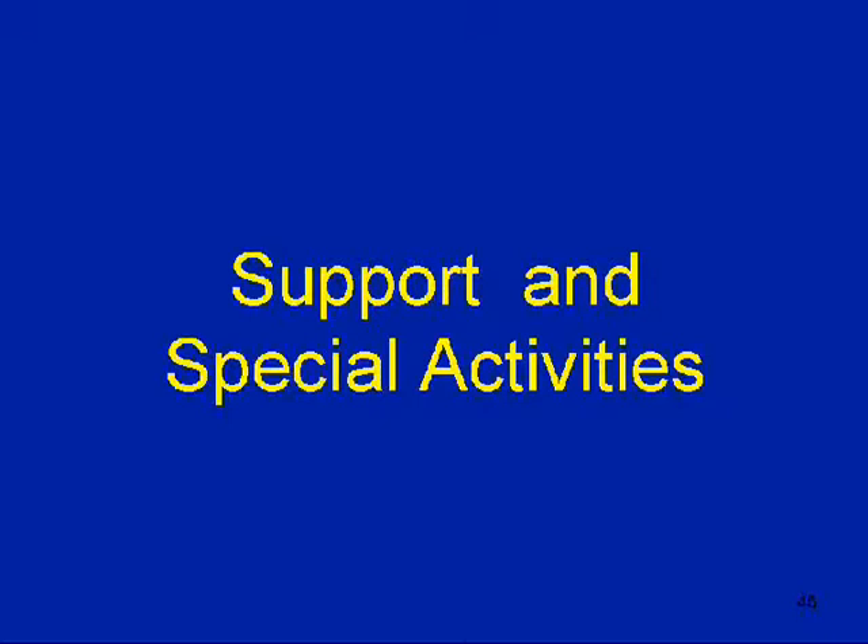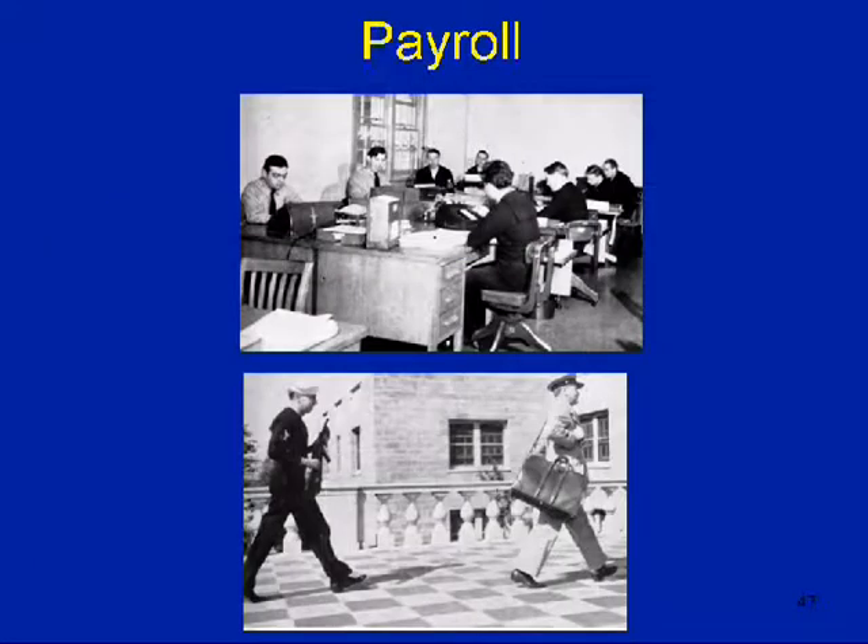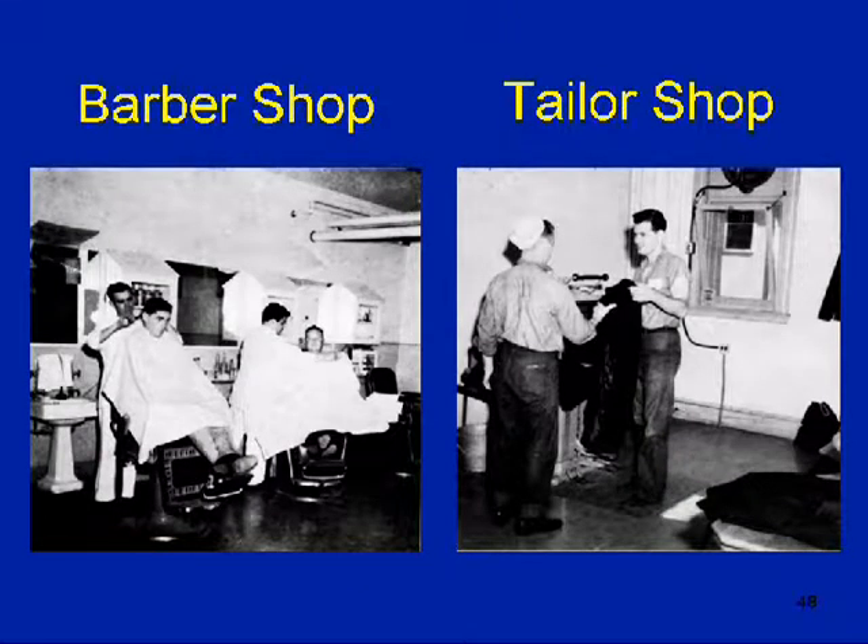Support and special activities go along with any facility. The personnel office was in the lower floor of the mansion — if you look in the background you can see some of the wood design, and there's one of the fireplaces. Payroll — today we get a check, but when I was in the military, you got cash. Once a month you stood in line and got your cash. Like any other community, you needed barber shops. Wearing uniforms, you had to have tailor shops. They did have them here.